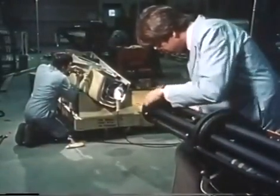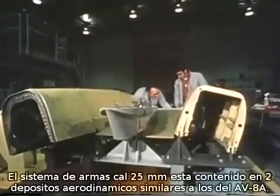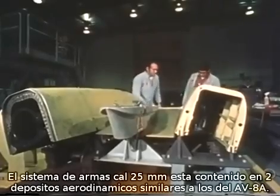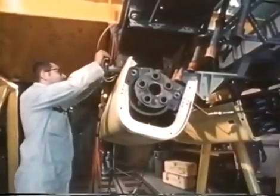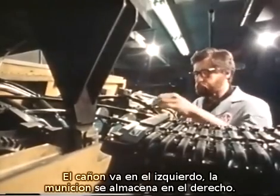The 25-millimeter gun system is contained in two aerodynamic blisters, similar to the existing configuration of the AV-8A. The gun is in the left blister, and the ammunition is stored in the right blister.